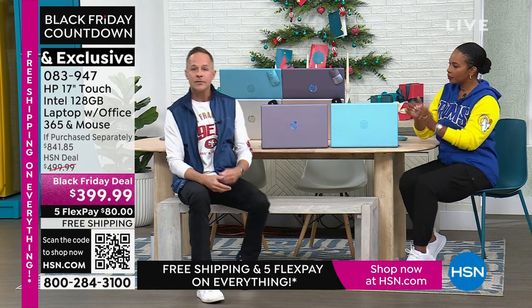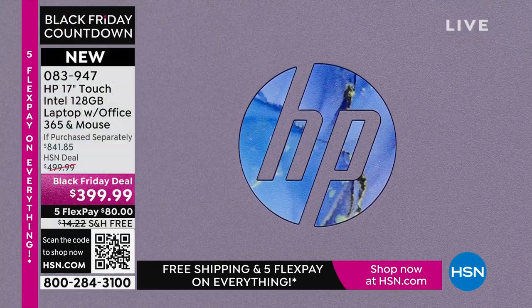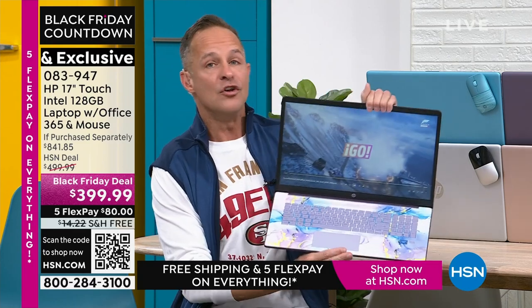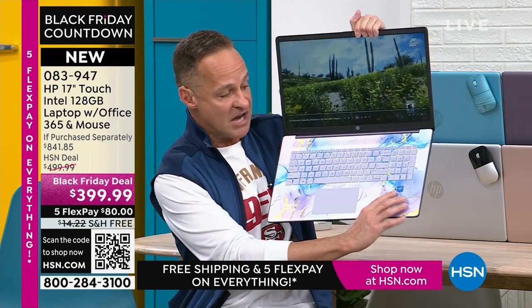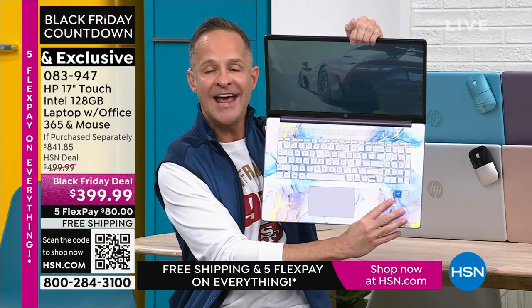HP is the number one selling computer brand in America — just put that in my cart. And I'll say sidebar on Thanksgiving: HP is also the number one selling brand, period, here at HSN. We at HP work very hard to bring exclusive colors and bundle in things like Microsoft 365 — things you don't see anywhere else. We also work with the other biggest brands in the world. No one would have faulted us if we said we've got the third-largest processor in the world at this $399 17-inch touchscreen price. That's not what we did. We have the number one computer processor in the world: Intel inside — Intel quad-core processing built into your computer.